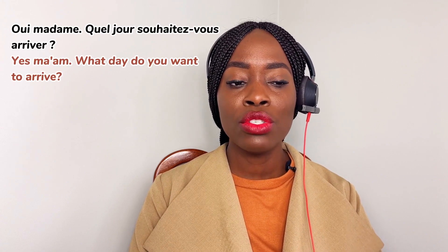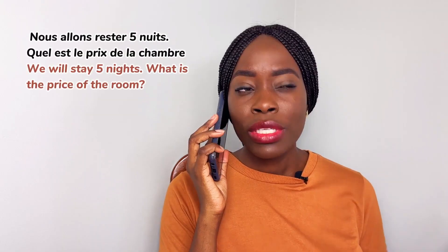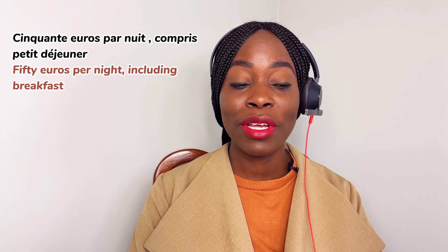Oui madame, quel jour souhaitez-vous arriver? — Un lundi matin vers 10 heures. — Pour combien de nuits? — Nous allons rester cinq nuits. — Quel est le prix de la chambre? — 50 euros par nuit, compris petit déjeuner.